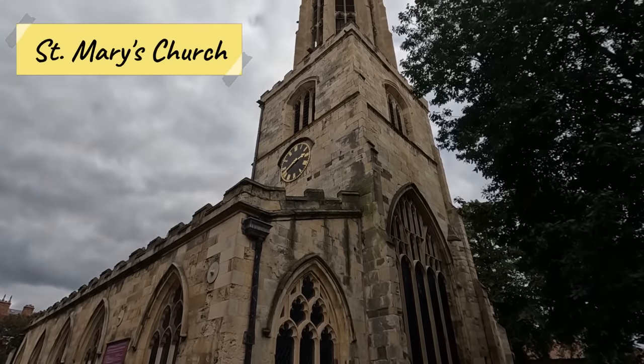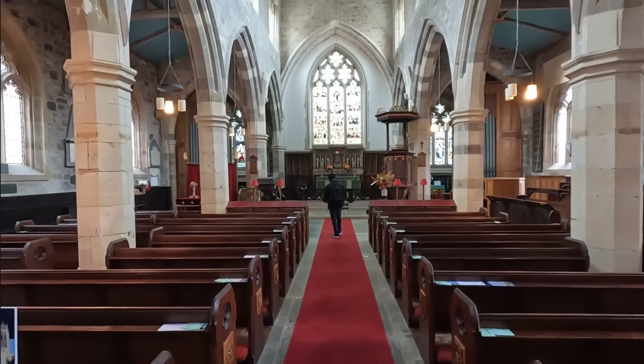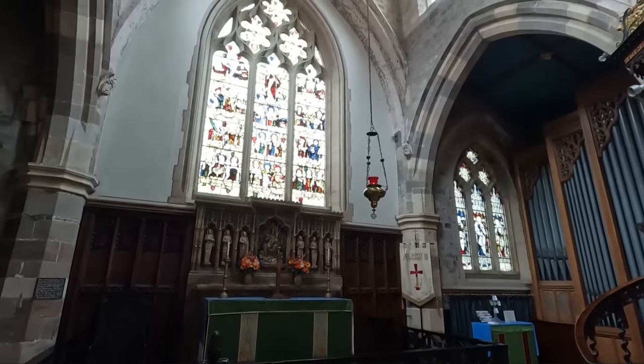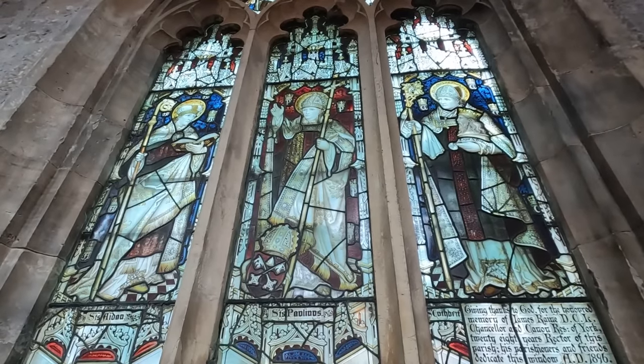If you want to take a break on your adventure, stop into St. Mary's Church. The origins of the church can be traced back to the 11th century, and its impressive stained glass windows, intricate stonework, and serene interior provide a tranquil retreat from the hustle and bustle of York's medieval streets.